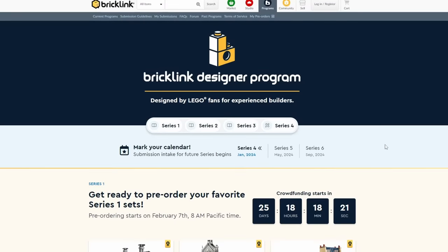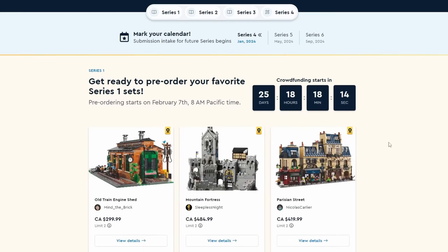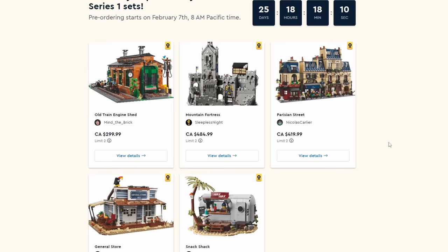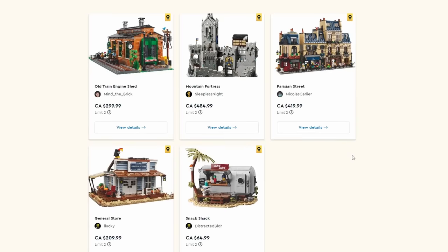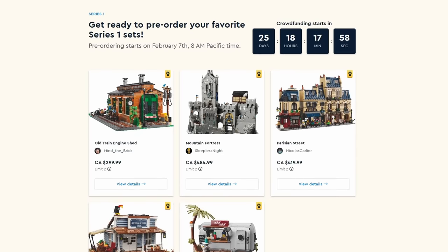Click 'Learn More' and it brings you to the page where you can see the sets available for pre-order starting February 7th — hey, that's Mrs. Brixie's birthday and we're going to be in Disneyland, so I hope I don't miss it. The pre-order window starts in 25 days, 18 hours, 17 minutes and 56 seconds as I'm filming this.